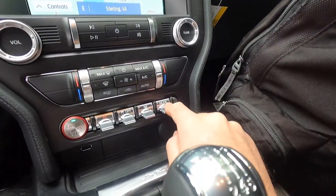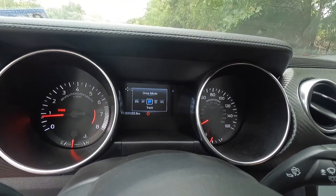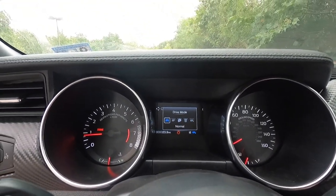You have a mode toggle switch to go between your different drive modes: Normal, Sport Plus, Track, Drag, and Snow/Wet. I leave it in Normal because I'm not going to do anything crazy.